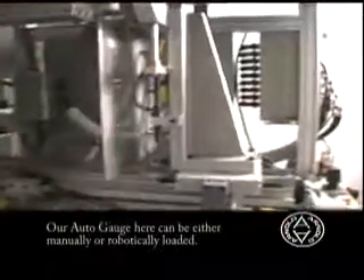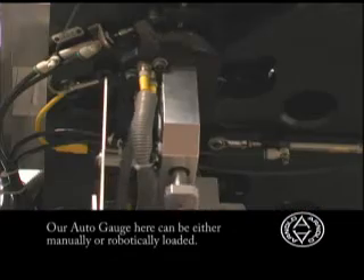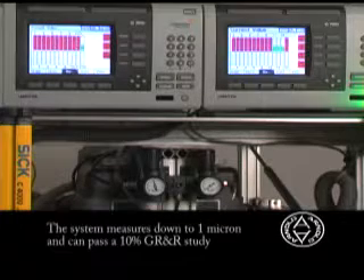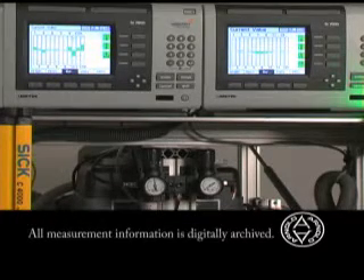Our automatic gauging system featured here can be manually or robotically loaded. The system measures down to 1 micron and can pass a 10% GRNR study. All measurements are digitally archived.